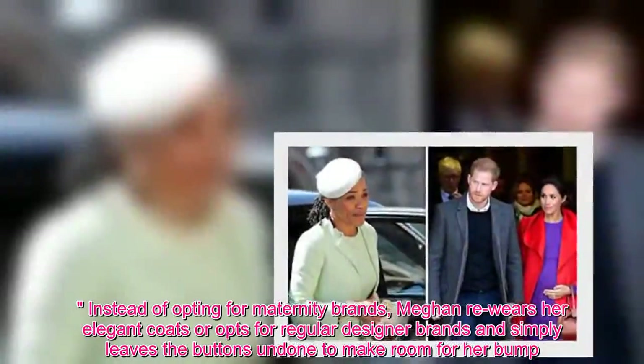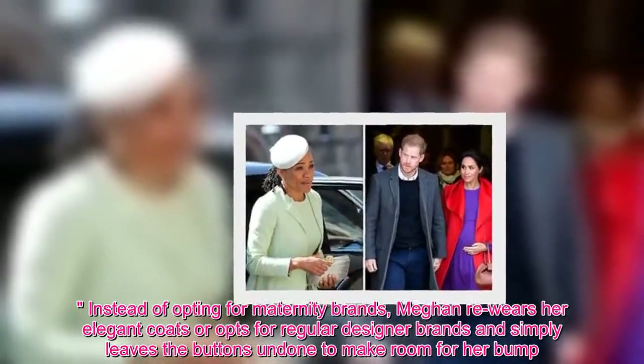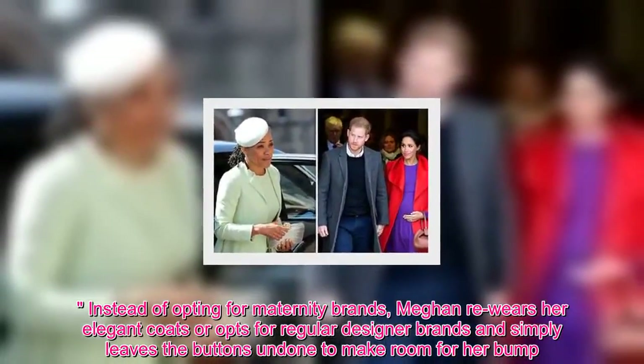Instead of opting for maternity brands, Meghan re-wears her elegant coats or opts for regular designer brands, and simply leaves the buttons undone to make room for her bump.